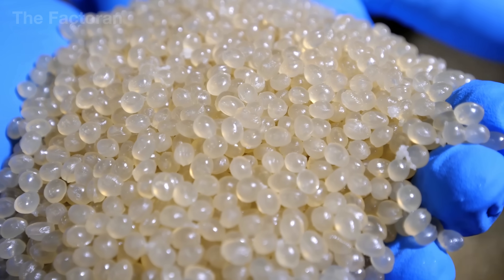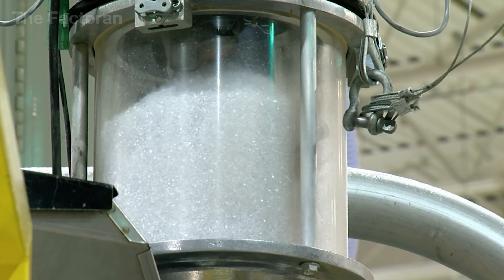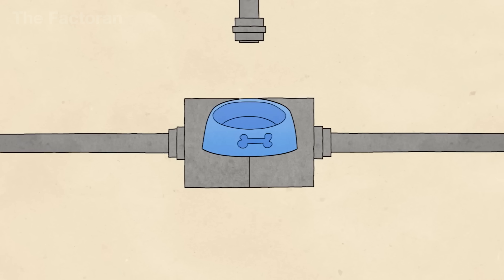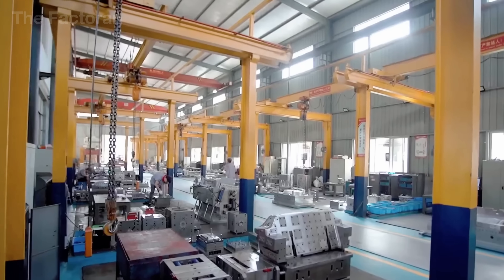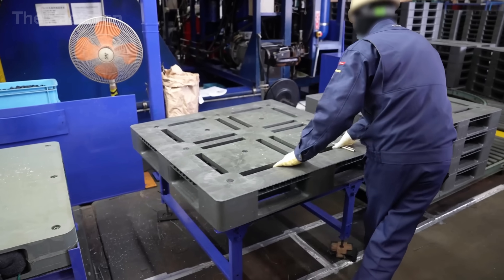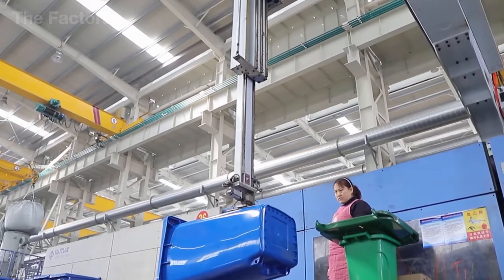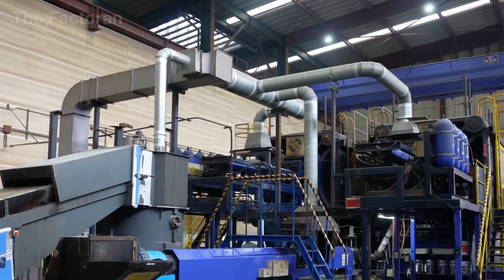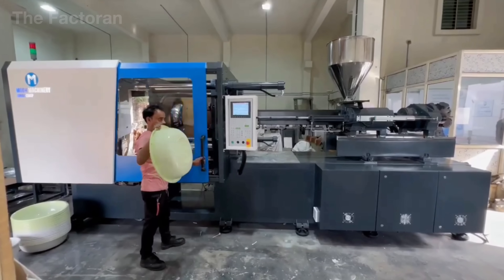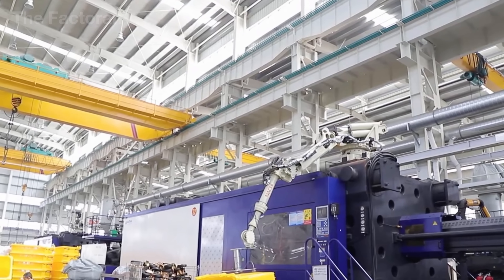Once the recycled plastic pellets are ready, they move on to production lines where they are transformed into entirely new products. One of the most common and efficient methods is injection molding. Each batch of pellets is melted into a viscous stream and injected into heavy steel molds under extremely high pressure. Within seconds the mold is filled, forming objects with precise shapes. As the mold cools, the plastic solidifies and the finished product is released — durable trash bins, heavy-duty pallets, or storage containers. What's remarkable is that all of these items trace their origins back to single-use food containers, their lifespan now extended for years.